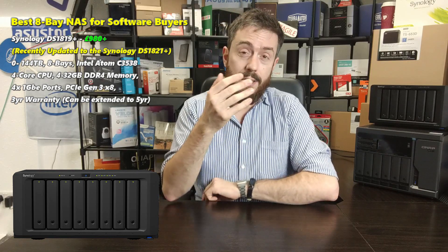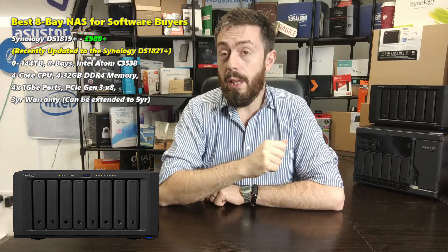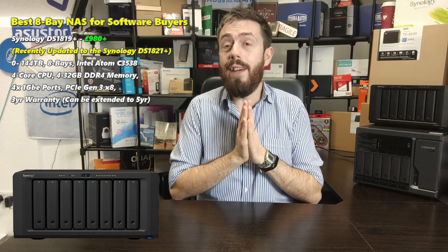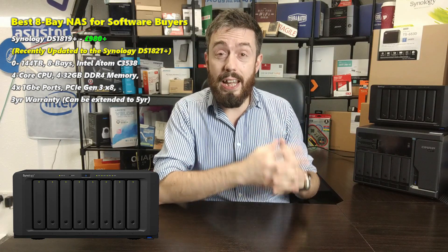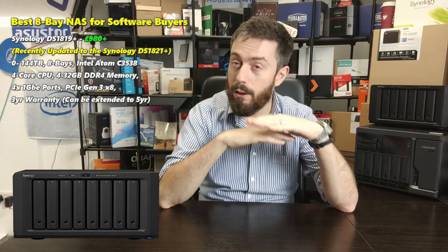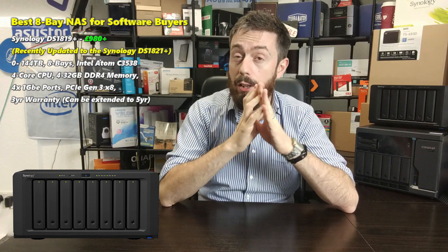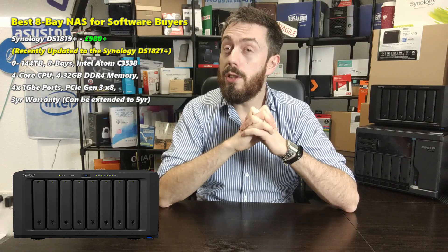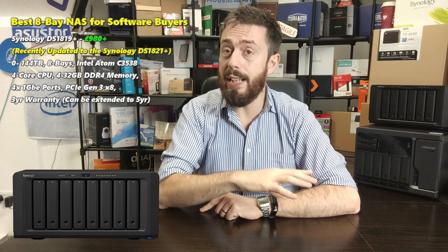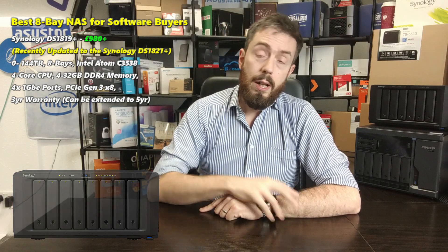Despite that modest CPU, the DS1819+ arrives with ECC DDR4 memory and is far more affordable than a lot of other 8-bays once you factor in Synology's fantastic software and three years of warranty, expandable to five years. It's a very compact and complete solution — though I will add the caveat that at around £900-£950, don't be surprised if you see a DS1821+ in the near future. Always double-check for that model before taking the plunge.